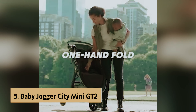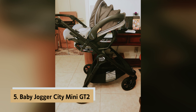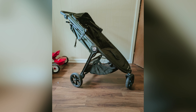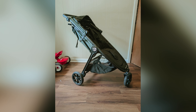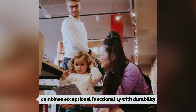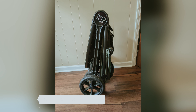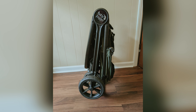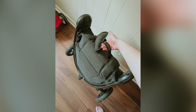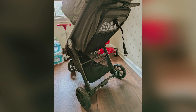At number 5 on our list is the Baby Jogger City Mini GT2, our pick for best budget stroller. If you're in the market for a high-quality stroller, the Baby Jogger City Mini GT2 might just be the perfect fit for you. This nimble, three-wheeled stroller combines exceptional functionality with durability. One standout feature is its folding mechanism — with just one hand, you can fold it up effortlessly.